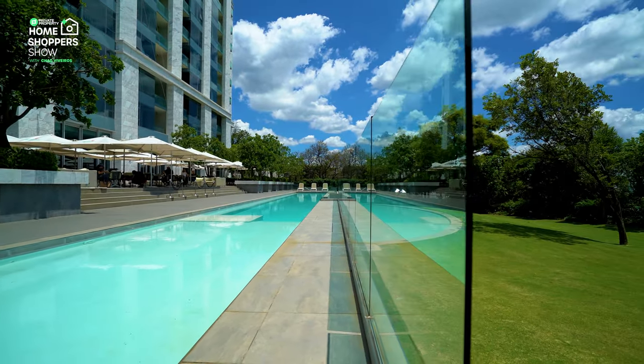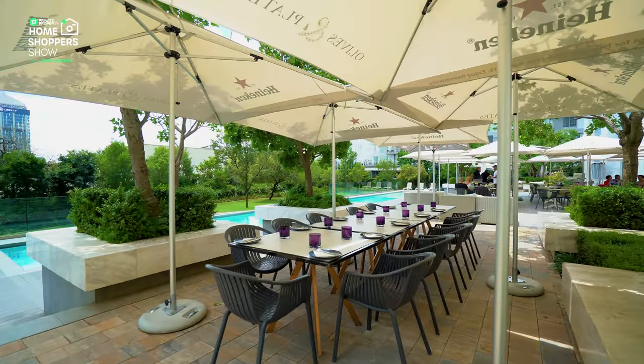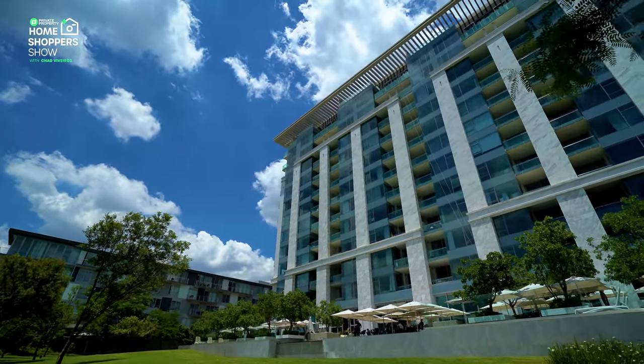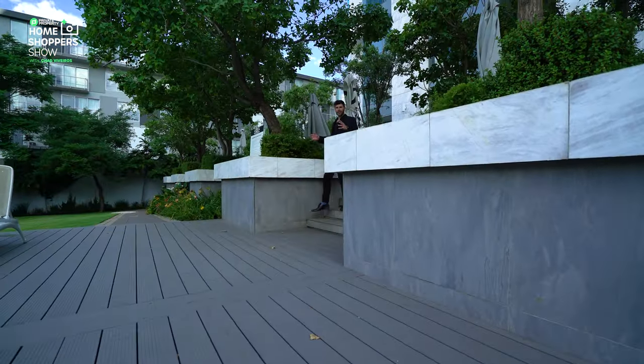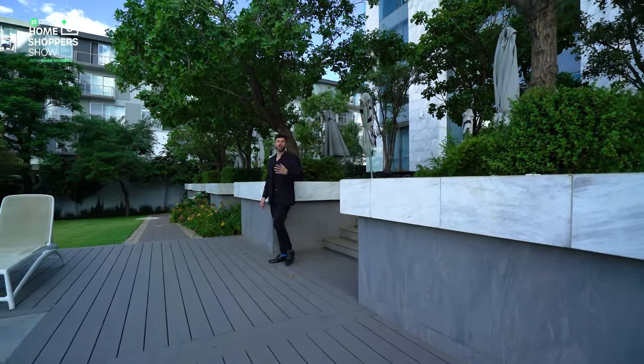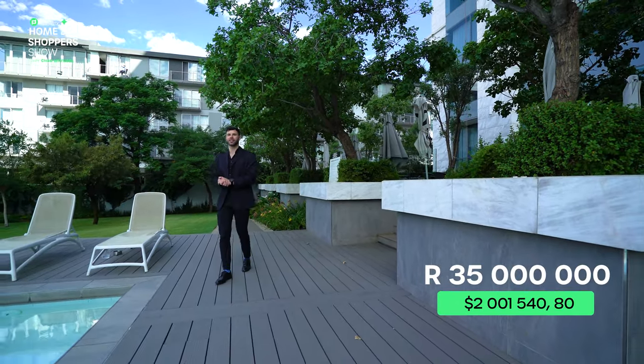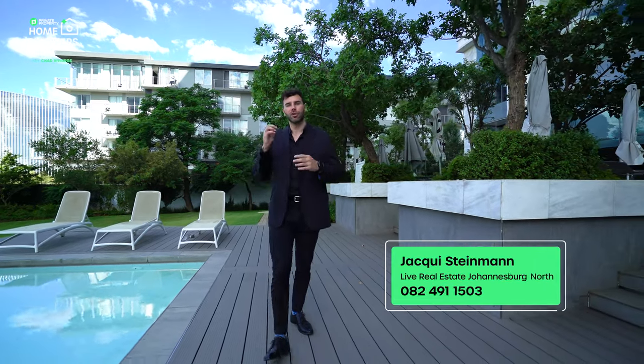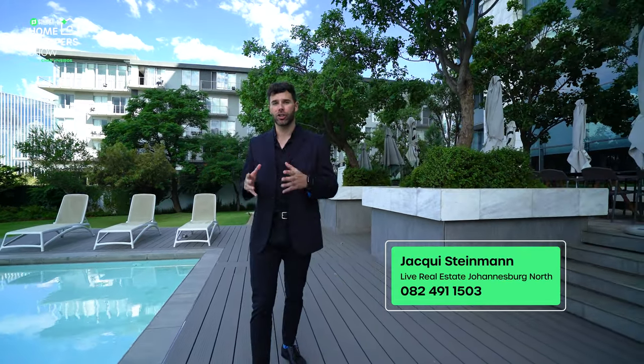Unfortunately, this is where we'll be ending this week's episode. Let's chat about how you can become the next owner of this magnificent home. That's it for this incredible tour of this R35 million home right here in the heart of Sandton City. If you'd like to become the next owner, contact Jackie Steinman — all of her details are on screen right now. A huge shout out to Jackie as well as the team at Live Realty for allowing us the opportunity of showing this amazing home. From myself, Chad Riveros, and the team at Private Property, thank you so much. We'll see you next week on another episode of the Private Property Home Shopper Show.